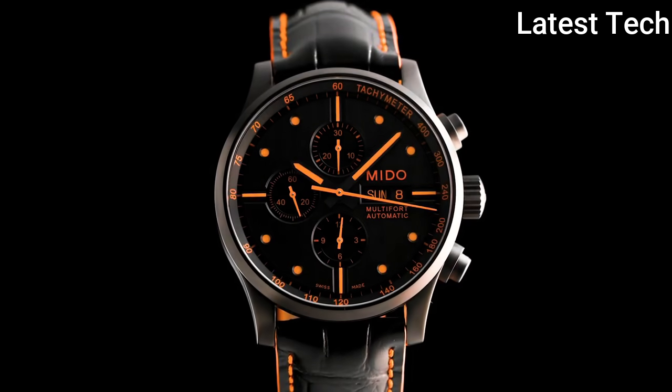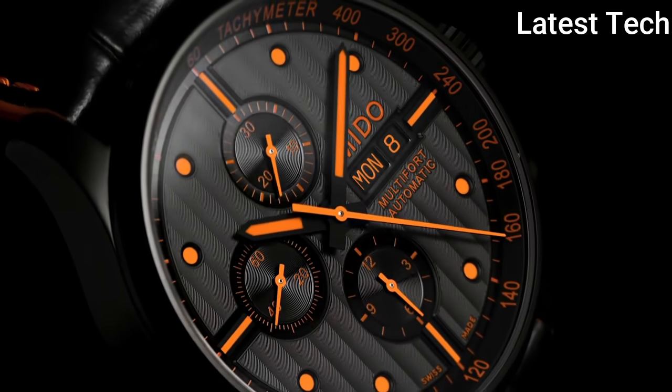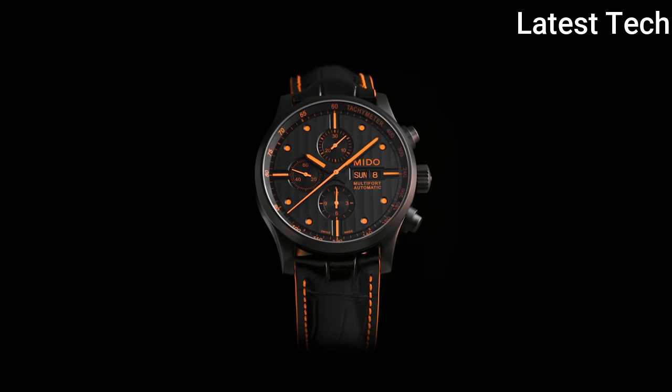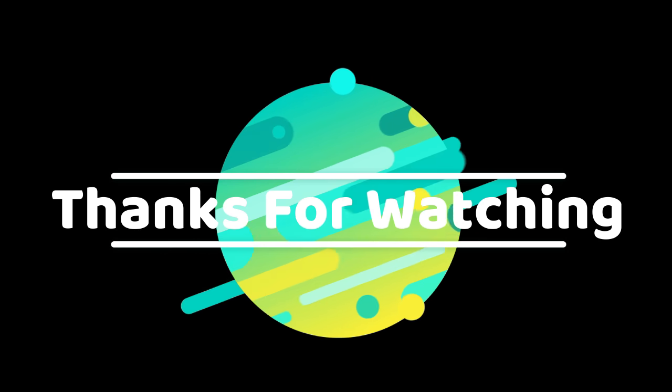Functions: chronograph, tachymeter, date, day, hour, minute, second. Multifort series, casual watch style. Watch label: Swiss made. Thanks for watching — product buying links given in the description.